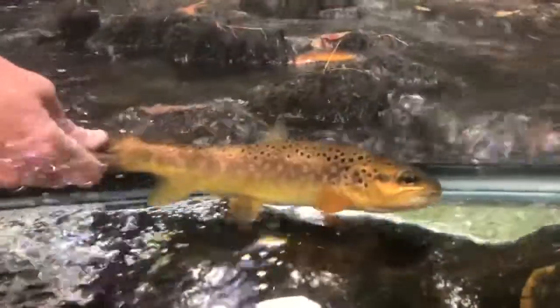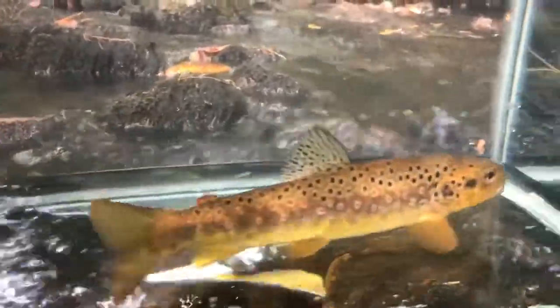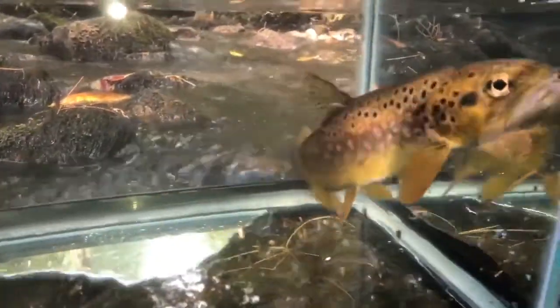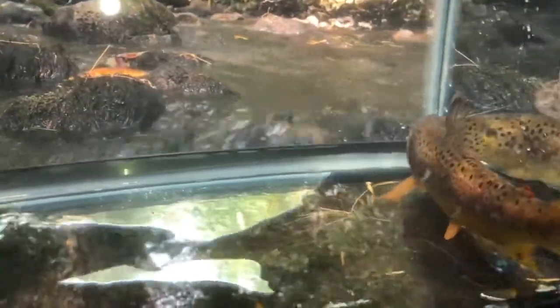The brown trout is a very beautiful fish and is very common in Pennsylvania. Wild brown trout commonly occur with brook trout — not always, but generally if you start finding brown trout in some of these small streams, you're going to find brook trout as well.